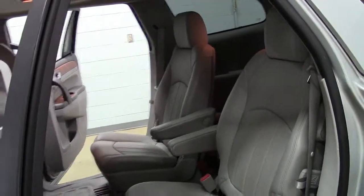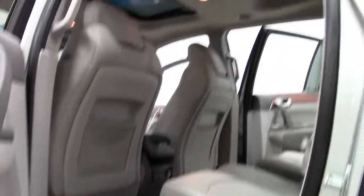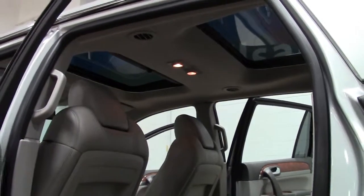Buick engineers went to great lengths to ensure that the Enclave's cab would be roomy and quiet, including using triple door seals, special laminated glass, and specially designed wipers and other external parts to reduce road noise.